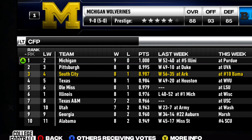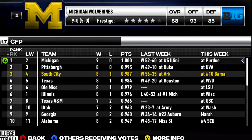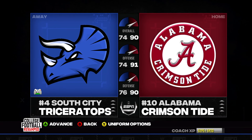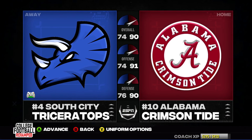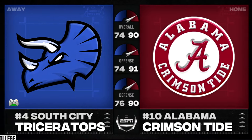This game will play a massive role in the college football playoff standings as we get close to the end of the season. This should be a really tough test for the defending national champion South City Triceratops, but let's go ahead and jump into today's game.